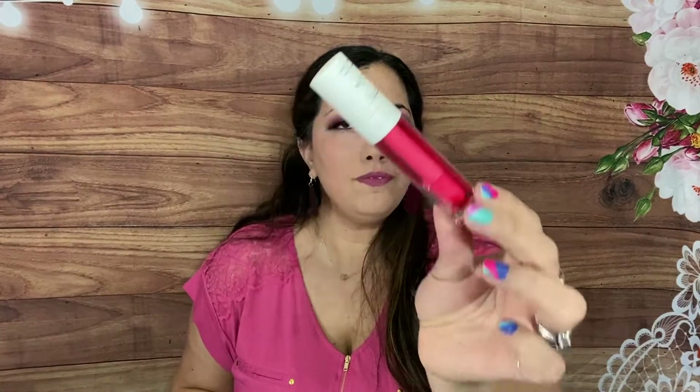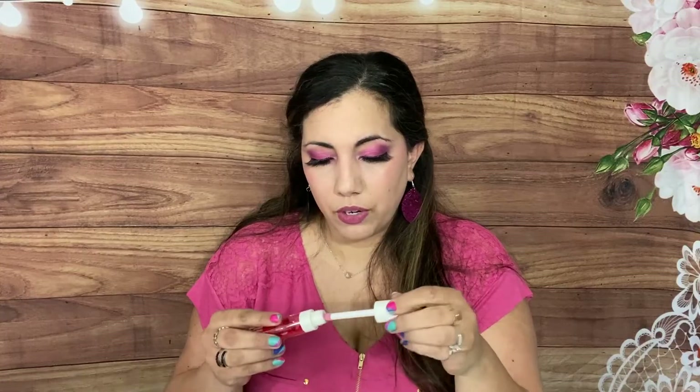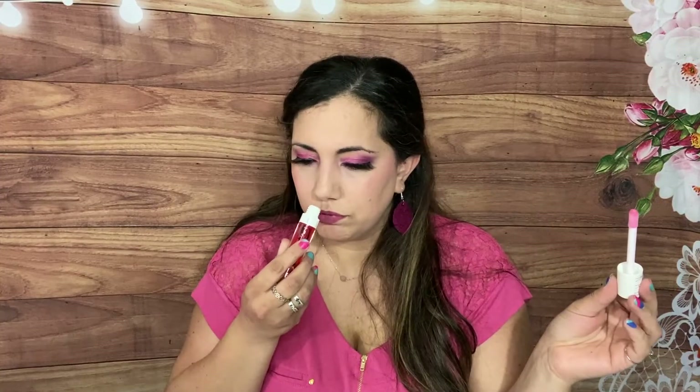Next we have a lip oil by Cab, which retails for $20. It looks very cute. I don't use lip oil that much so I might set this aside for a giveaway in one of my Thursday lives. Let me sniff it — it doesn't have a strong scent. It has a doe-foot applicator and feels very lush and nice. I love the packaging.